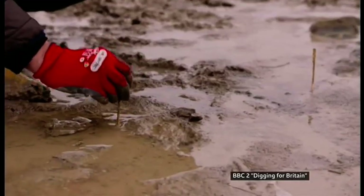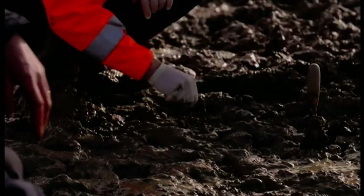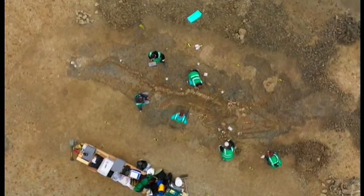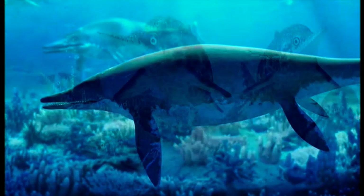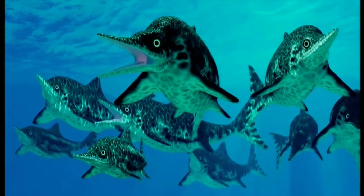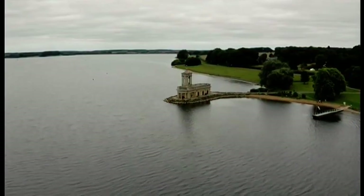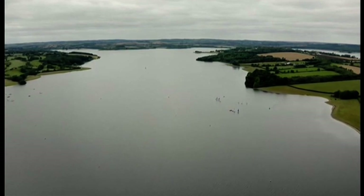A team of experts was quickly dispatched. Joe hadn't found a dinosaur, but it was an ichthyosaur — a monstrous air-breathing sea reptile, also known as a sea dragon, that swam about 180 million years ago. Back then, Rutland and most of the Midlands was underwater, covered by a warm shallow sea.